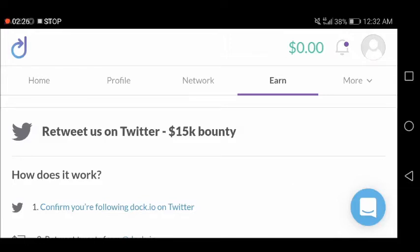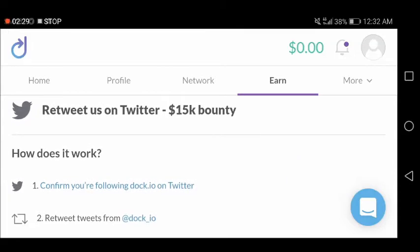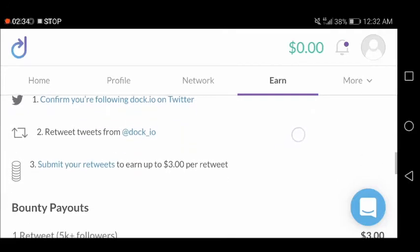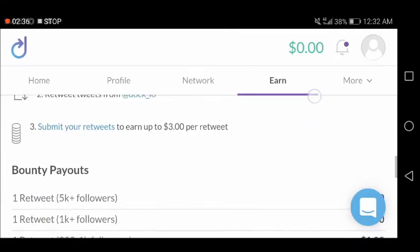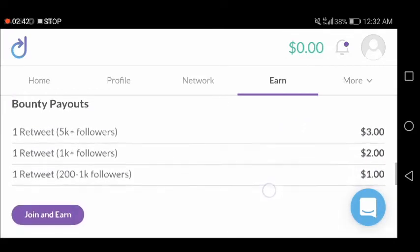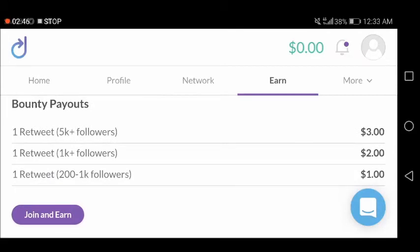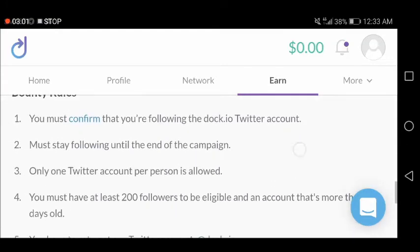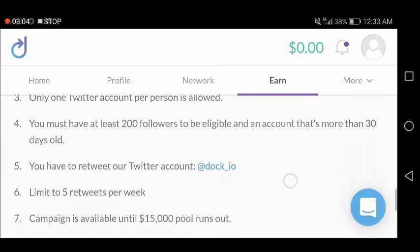This is a $15,000 bounty reward for retweeting on Twitter. To confirm your following of DOC.IO on Twitter, retweet tweets and submit your tweets to earn up to $3 per retweet. The qualifications are: if you have at least 5,000 followers you earn $3 per retweet; if you have more than 1,000 followers you earn $2 per retweet; and if you have 200 to 1,000 followers that is $1.